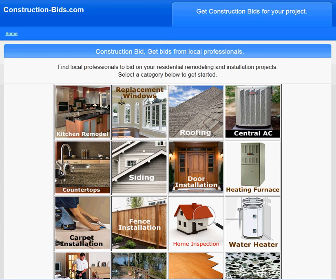Hello and welcome to construction-bids.com. Today we're talking about Cherry Cabinets — this is for kitchen and bathroom.